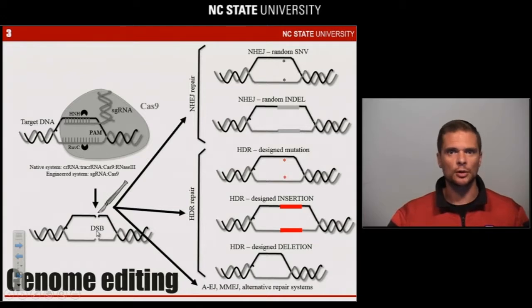essentially generating a mutation — insertion, deletion, or SNP — at the exact location of DNA cleavage, thus editing that DNA sequence and editing the genome.